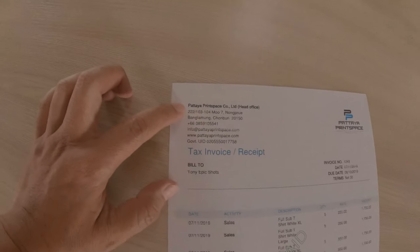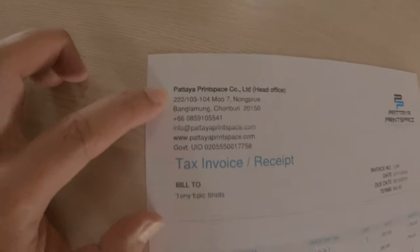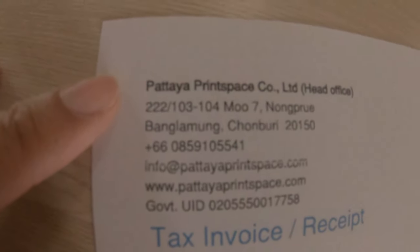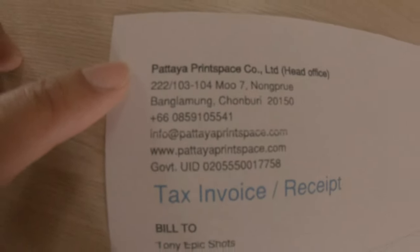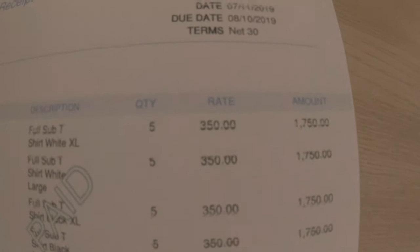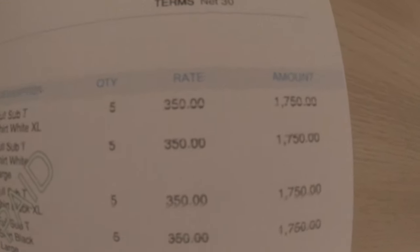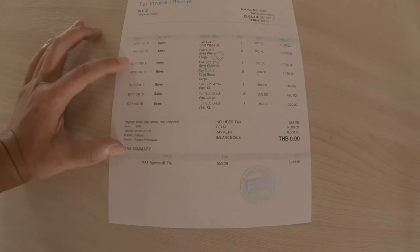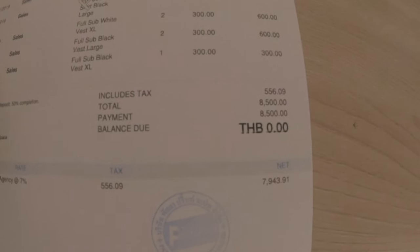Right now they're kind of slow, so I got my shirt in about two to three weeks. Here's the company name, address, and phone number if you want to go check it out. The cost is 350 baht — about $10 per shirt. For 25 shirts the total comes out to 8,500 baht, which is pretty cheap.